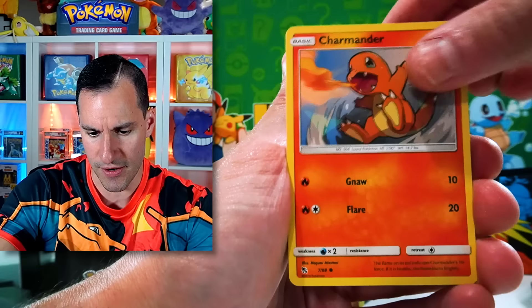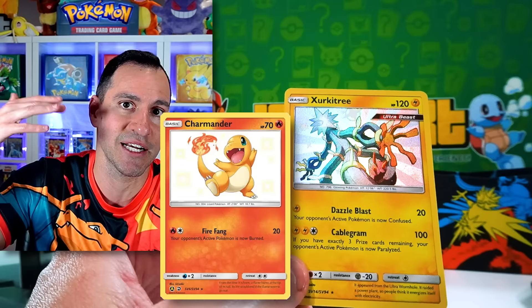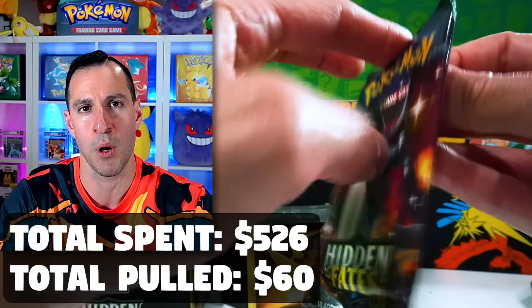I feel a shiny — there we go! A Joltik shiny. Well, we're getting all of the smaller shinies. I remember it took me forever to try to get a Charmander shiny — I would get a Charmeleon. The Charizard's different, but the Charmander was one of the final shiny Pokémon I couldn't pull.